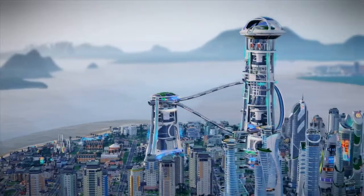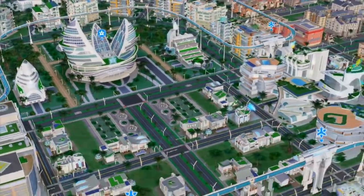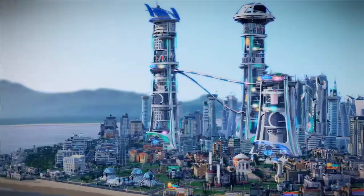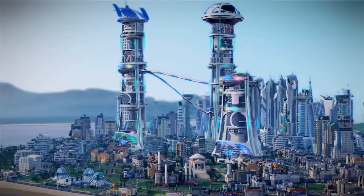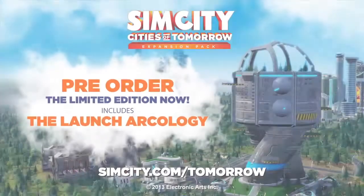As you can see, all three of my cities work together to make the region successful. The Academy researches advanced technologies, OmegaCo keeps the money flowing into my treasury, and the Megatowers house the majority of my sims. That's all for now, but we'll be showing more in future videos. Thanks for watching.